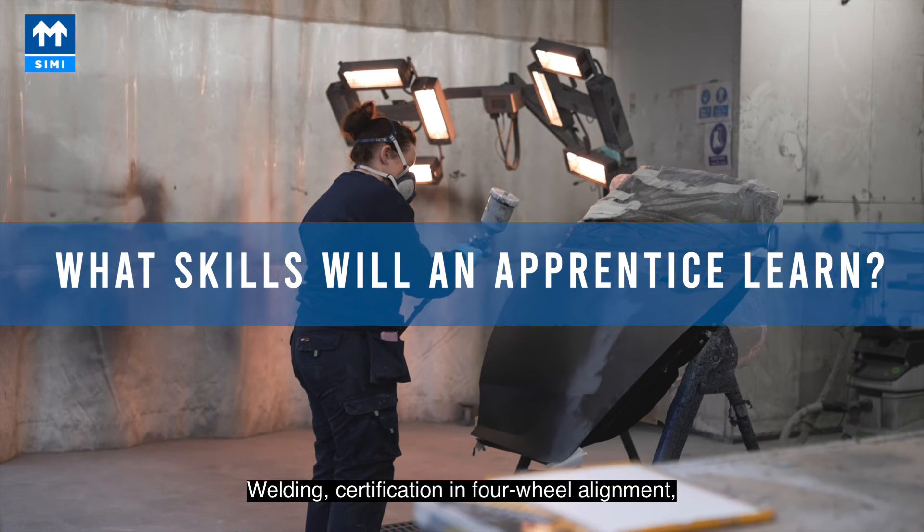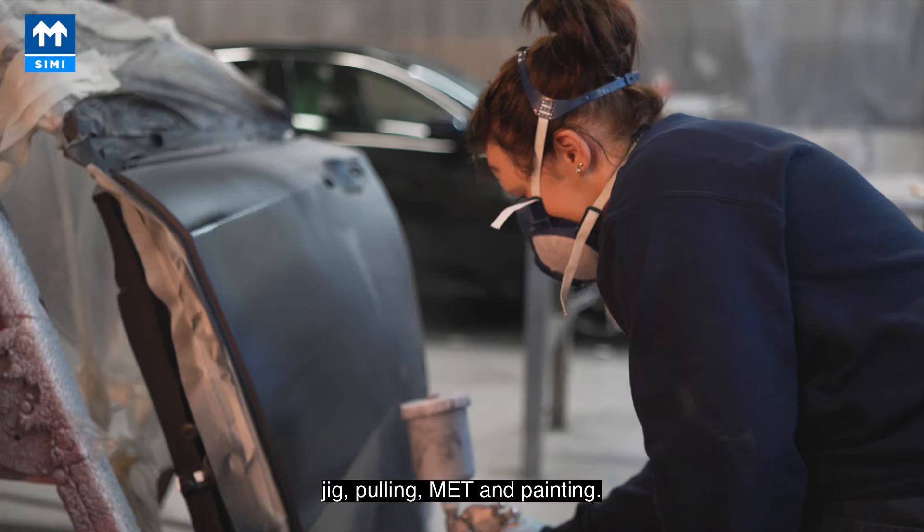Skills covered in the apprenticeship include welding, certification, four-wheel alignment, jigs, pulling, MET, and painting.